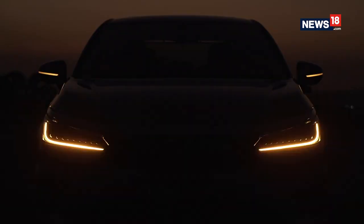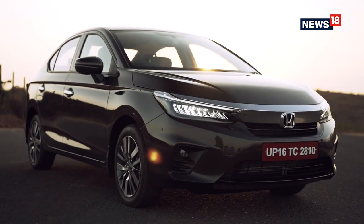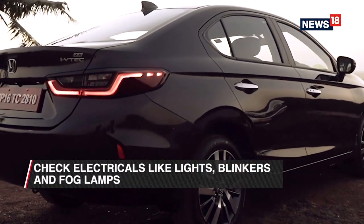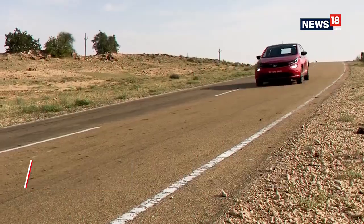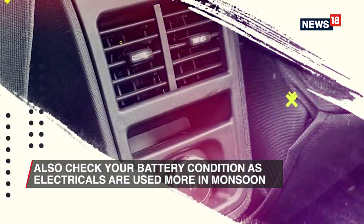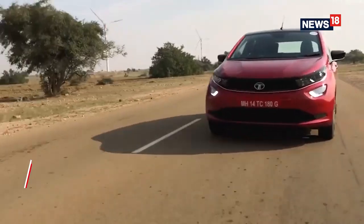It is important to check your electricals — whether everything is working or not — especially since most of our cars have been standing idle for months. Just check whether all your lights, blinkers, fog lamps, and headlamps are working properly. While you're at it, also check the battery condition, because during the monsoon you will be using electrical components like lights and wipers a lot more.